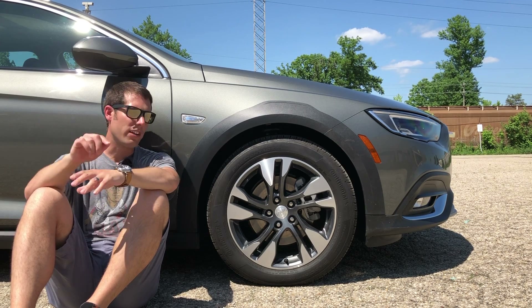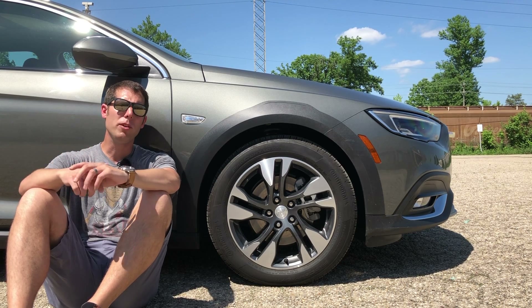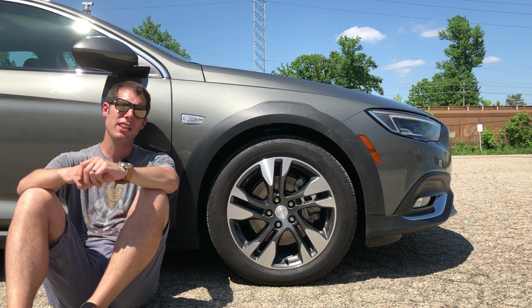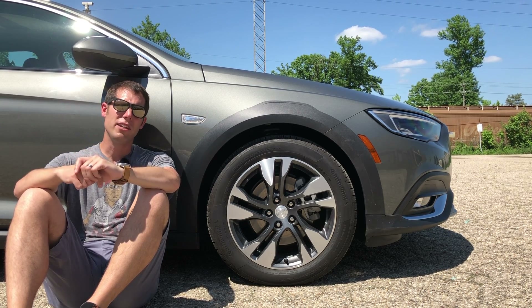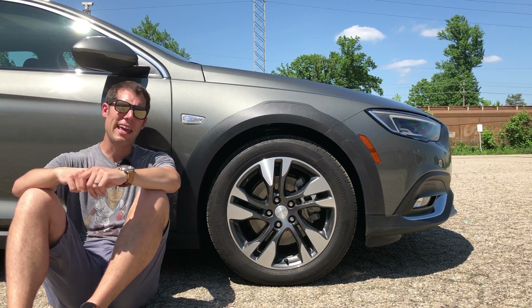Another thing that differentiates the Tour X from the pack is ground clearance — and this simply doesn't have much. When VW launched the Alltrack it was widely panned for only having 6.65 inches of ground clearance, over two inches less than the Subaru Outback. Well, this Buick is jealous of the VW — it only has 5.8 inches. To put that in perspective, a Dodge Viper has 5 inches of ground clearance. I'm not even sure this thing could clear a cantaloupe.